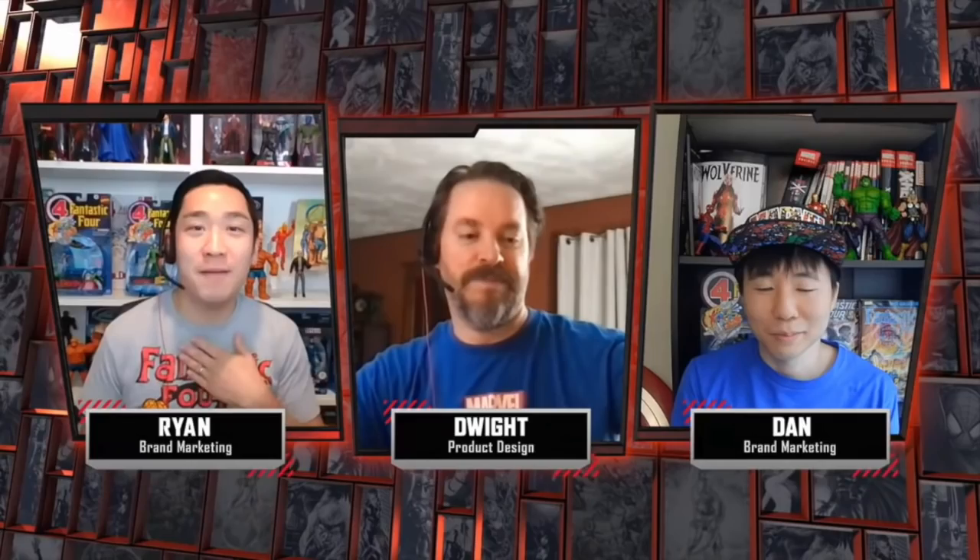Welcome back everyone, Toy Shasir here, back again with another news update. I'm in the middle of the wilderness right now, but they still have internet access, so I decided to watch the Marvel Legends stream this morning. I'm glad I did because there's a ton of new Fantastic Four and some other X-Men type characters coming later this year for Marvel Legends.